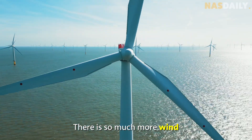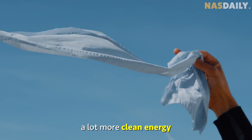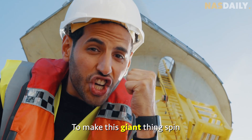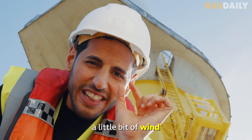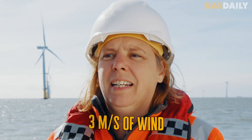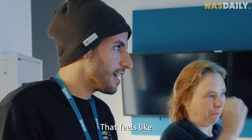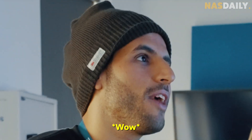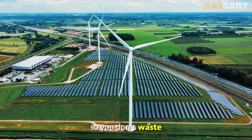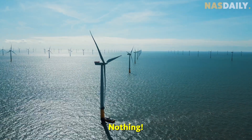There is so much more wind in the ocean than on land, so you can make a lot more clean energy. And here's something surprising: to make this giant thing spin, you just need a little bit of wind — just three meters per second, which is barely a gentle breeze. There are also no trees and no humans around, so you don't waste any land.